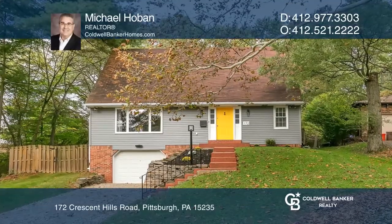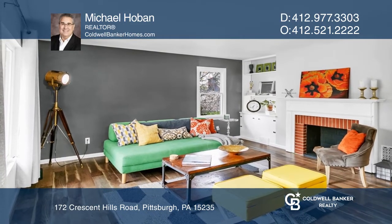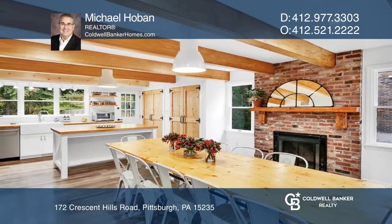This two-story home includes four bedrooms, two fully renovated bathrooms, and a new half-bath. The floor plan is spacious, open, and has great flow features.